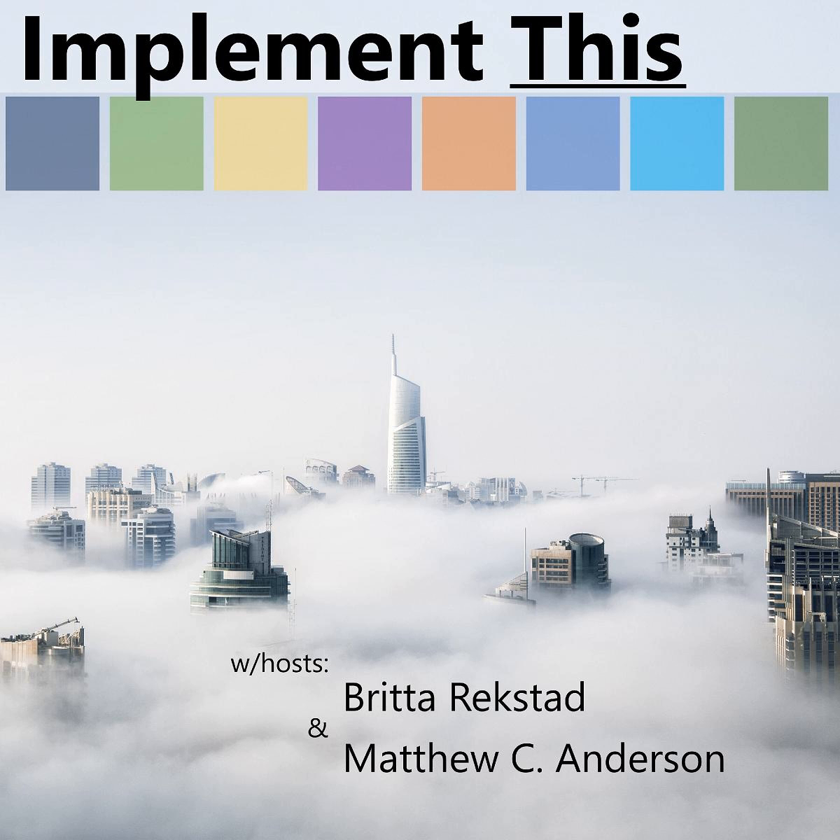You've been listening to Implement This with Britta Reckstedt and Matthew C. Anderson. If you have a business problem you'd like us to discuss on the show, reach us through our website implementthis.org, where you can also subscribe to the podcast. We're on Twitter too — Britta is at MacGyverCRM and I'm at MC Anderson. Thanks so much for listening.